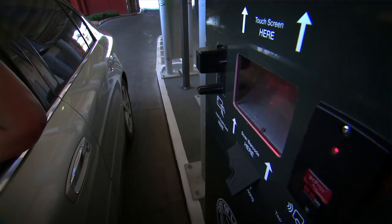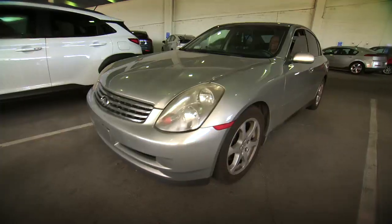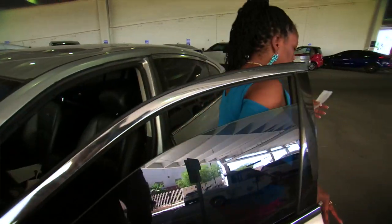Simply push this button to get your ticket. Look, there's no line forming behind you. Find your parking spot, and when you leave, take that ticket with you.